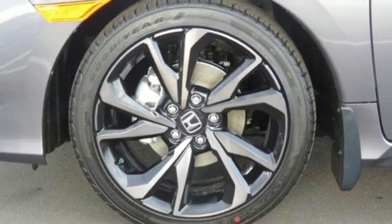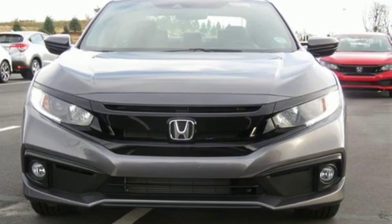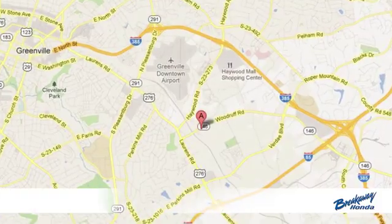It's a Honda, so longevity comes standard. Stop in for a test drive and make it yours today. Call, click, or stop in today.